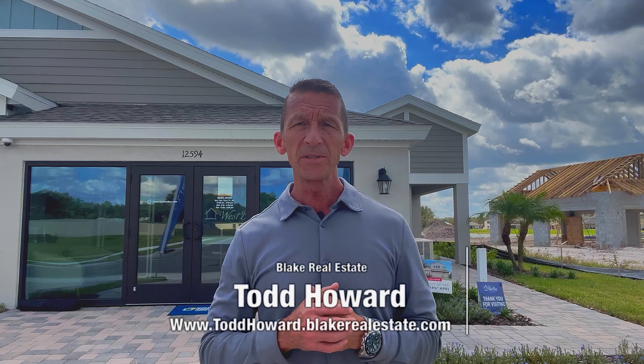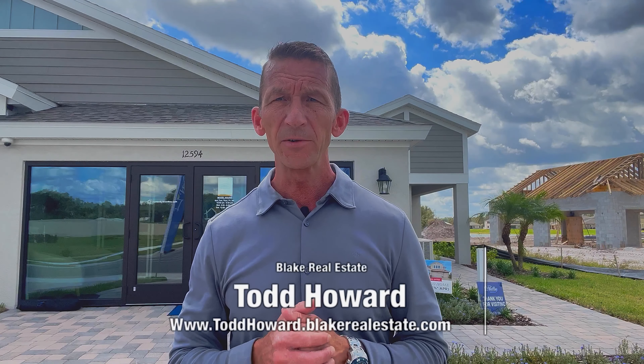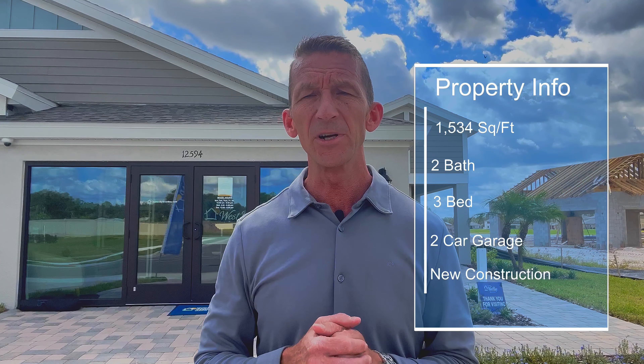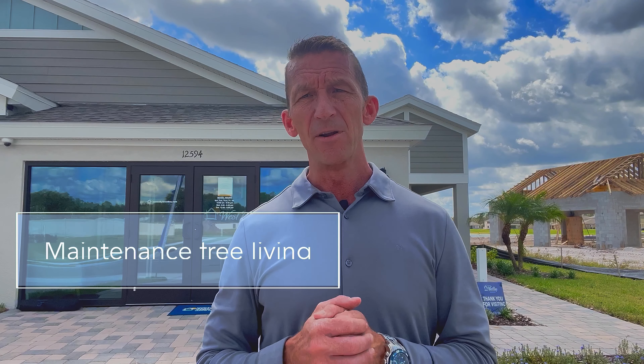Hi, it's Todd Howard with Blake Real Estate and today we are out in Parrish, Florida looking at a new community called Crosswind Point. The builder is Homes by West Bay. The home that we're going to showcase today is a three-bedroom, two-bath, two-car garage villa that has a little bit better than 1,500 square feet.